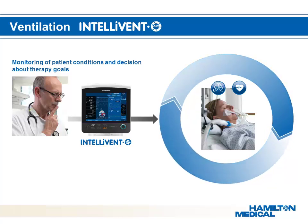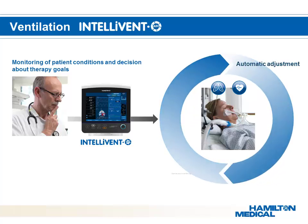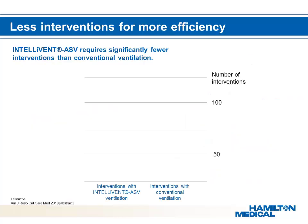The clinician observes and decides the patient's therapy goals. Intellivant ASV then automatically and continuously assesses the physiological status of the patient — measuring lung mechanics, FiO2, and ETCO2 — and applies the ideal and optimal ventilation and oxygenation, so the patient gets the optimal tidal volume, respiratory rate, pressure, FiO2, and PEEP.